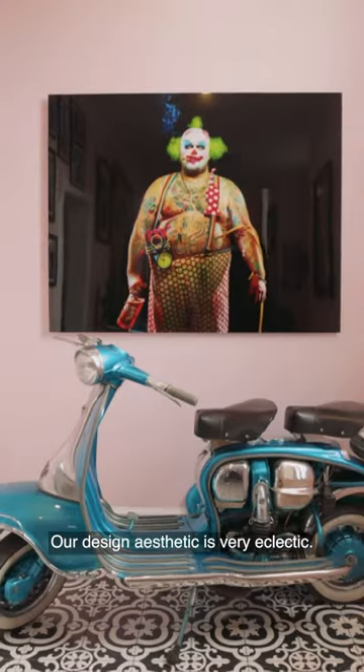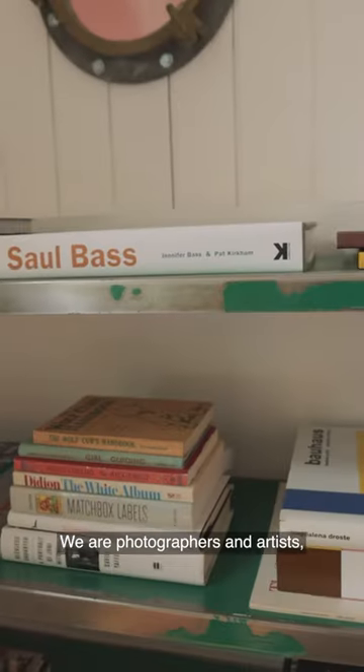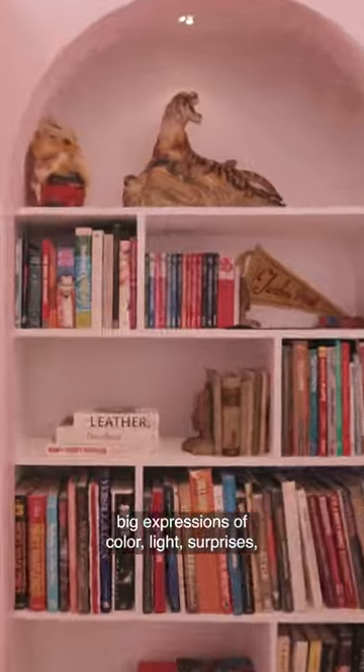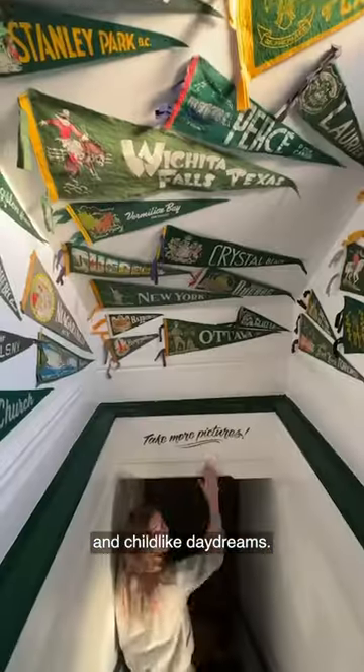Our design aesthetic is very eclectic — we like what we like. We are photographers and artists so visual stimulation is key. Our home has a sense of youthfulness, big expressions of color, light, surprises, secret doors, slides, camp adventures, and childlike daydreams.